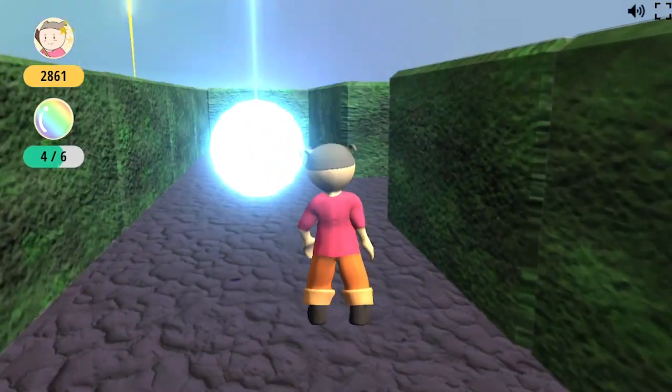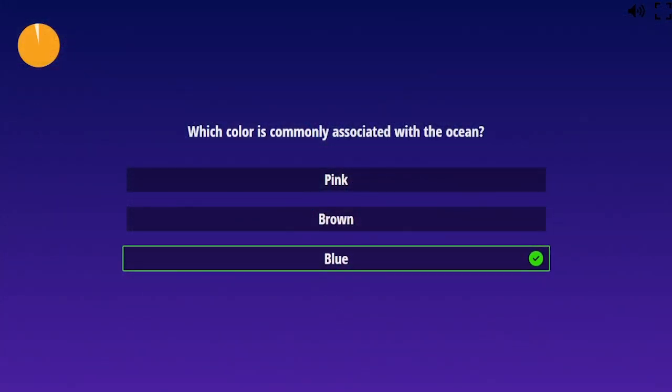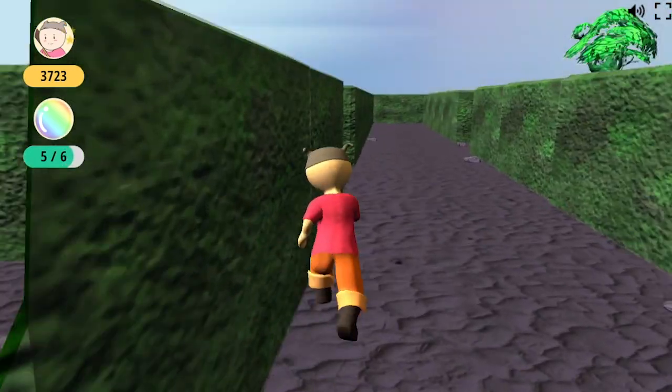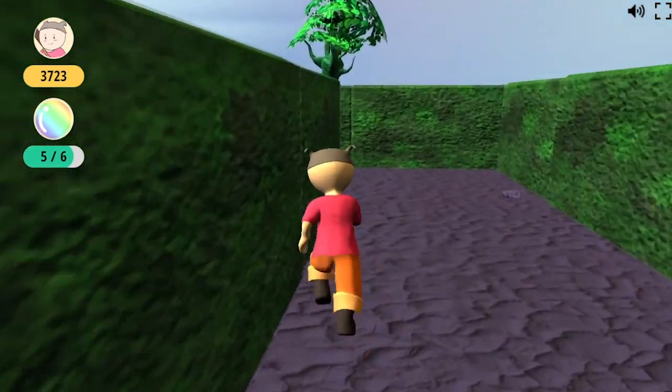This is ColorQuest, an exciting 3D game where you explore around a maze to find the colored spheres of knowledge. Each time you look at a sphere you'll have to answer a question. To get a high score you need to quickly find the colored spheres and give the correct answers. Are you ready for your first ColorQuest?